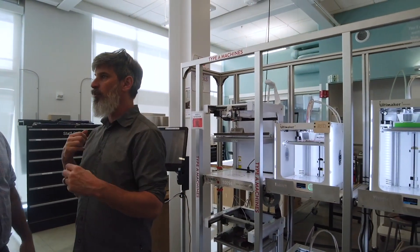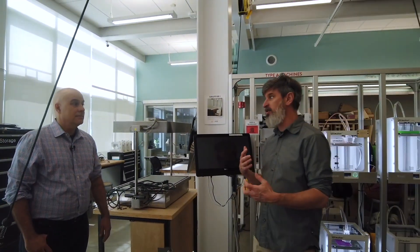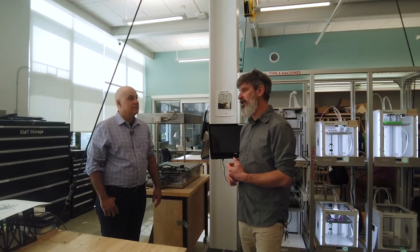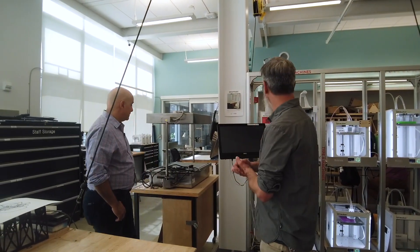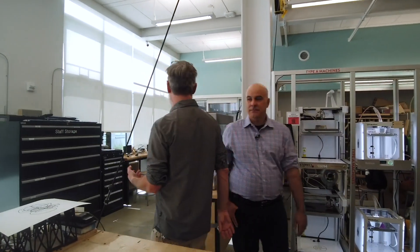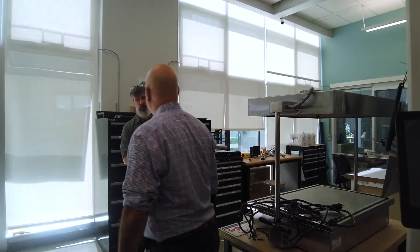We also have Type-A 3D printers, Ultimakers, and LulzBots, and those are more experimental machines intended for people to come in with experimental filaments they might want to try out, or processes that don't go well on the broader machines like the Ultimaker fleet. More functionality in this room: we have a soft goods area so people can do all sorts of sewing, whether on our industrial machines or on our consumer-grade Singers.